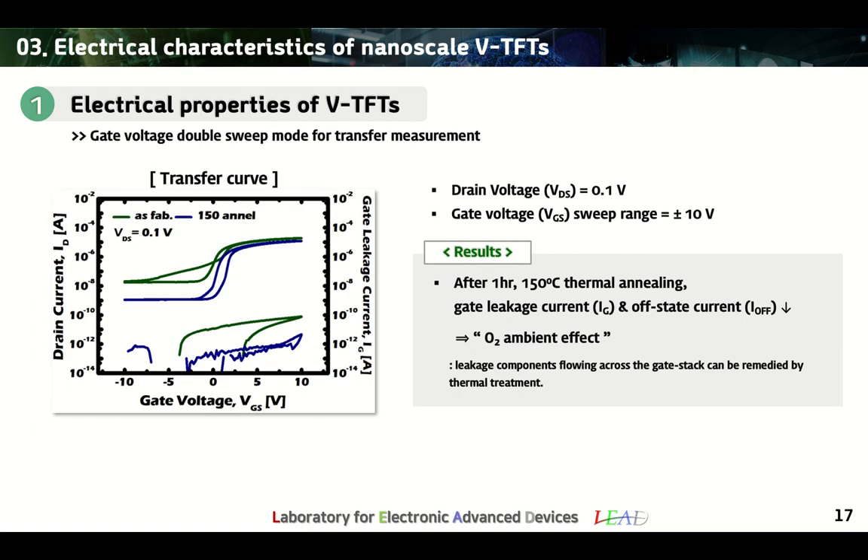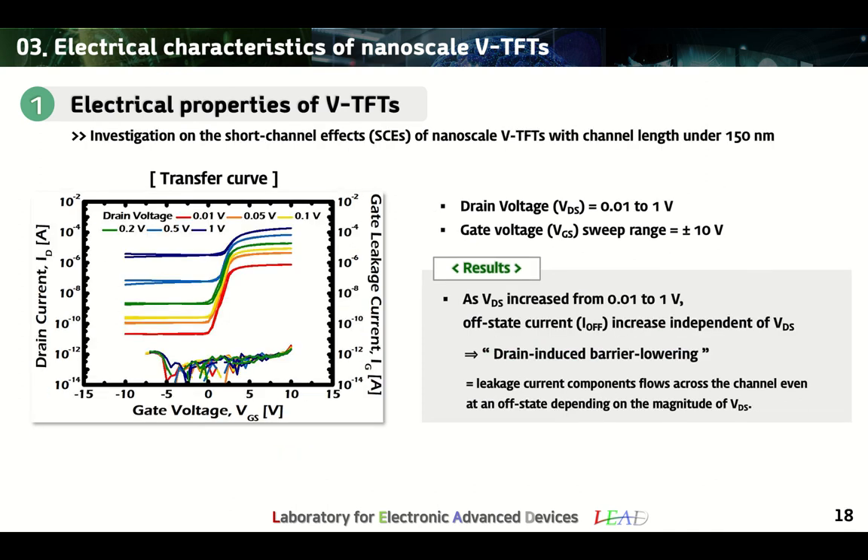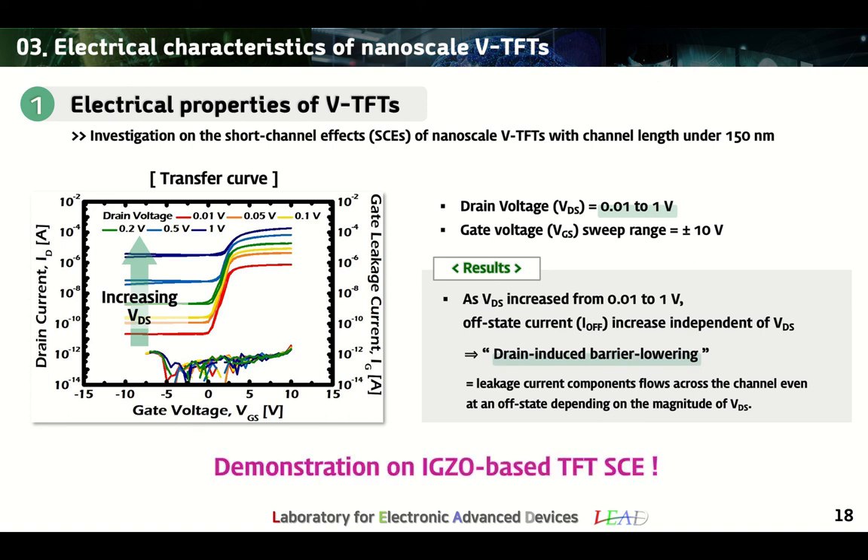Next, we measured the transfer curve at a drain voltage of 0.1V and gate sweep range of 10V. Although the initial characteristics showed high gate leakage and drain off-current levels, after thermal annealing for one hour in an oxygen atmosphere at 150°C, the gate leakage component and off-state drain current were significantly reduced, explained by the fact that the leakage component flowing across the gate stack is remedied by the heat treatment. However, the drain off-state current values were still high. To examine the cause, the transfer curve was measured at drain voltages from 0.01 to 1V. As a result, off-current increased regardless of the applied voltage, which may be explained by drain-induced barrier lowering, verifying short-channel effects of the IGZO VTFTs.